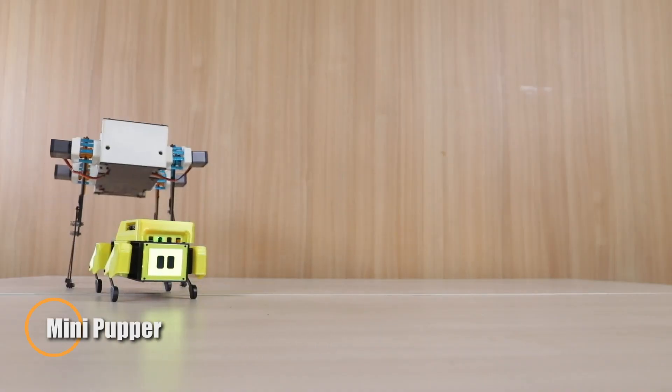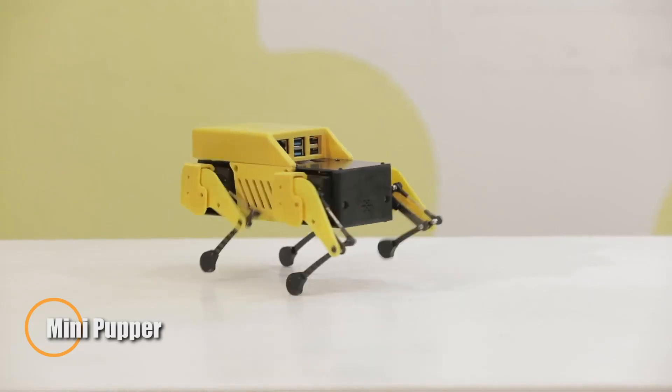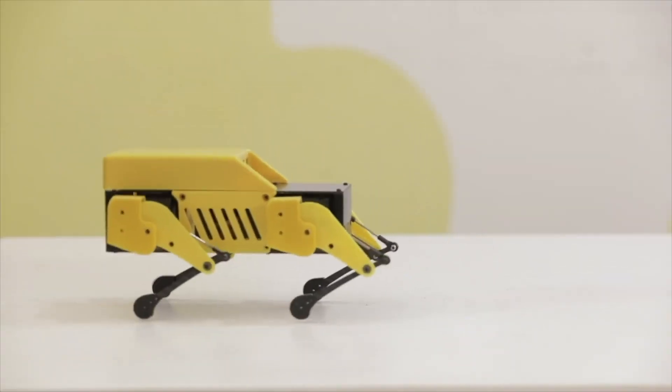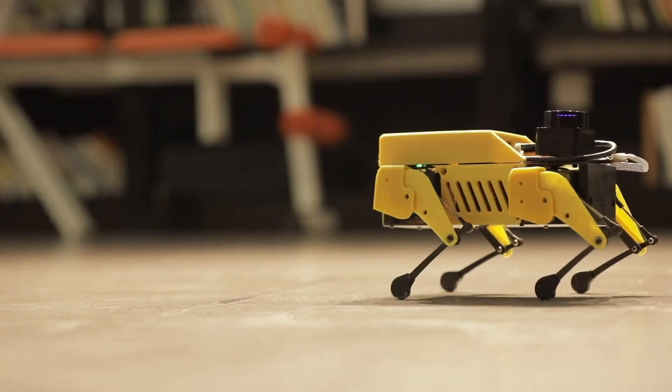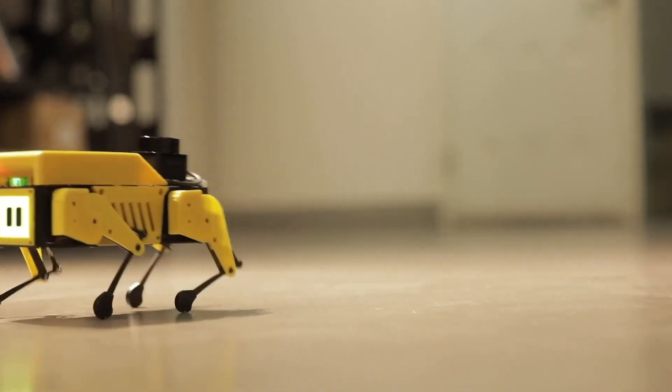The Mini Pupper is a compact, open-source robotic dog designed to make advanced robotics approachable for hobbyists, students, and educators. Built on a Raspberry Pi 4 and compatible with both ROS and ROS2, it supports real-time features like SLAM navigation and object tracking.